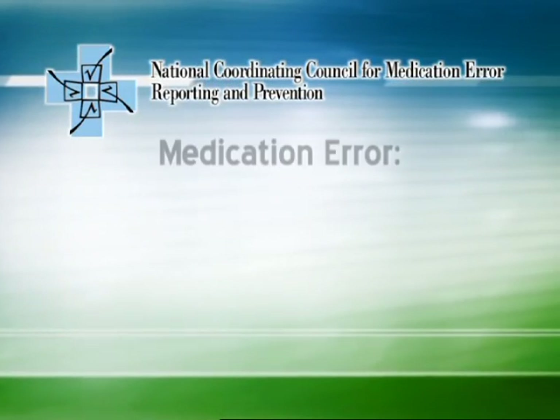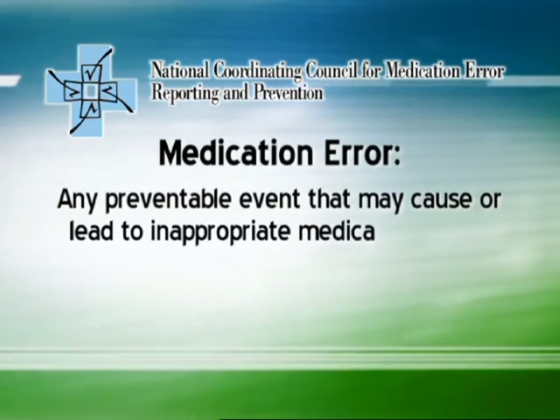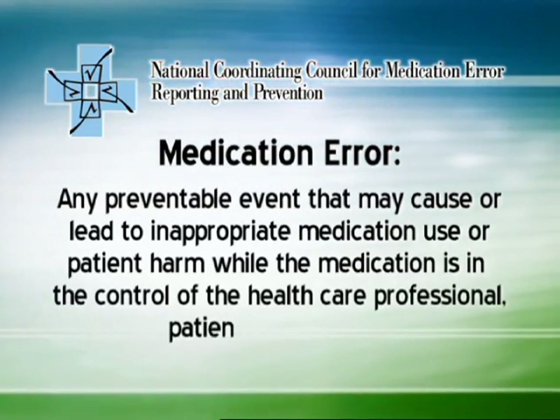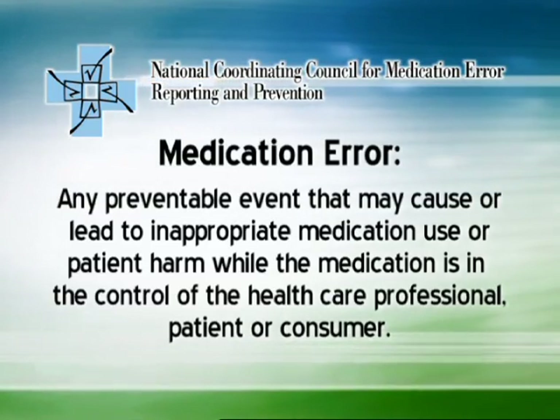The National Coordination Council for Medication Error Reporting and Prevention defines a medication error as any preventable event that may cause or lead to inappropriate medication use or patient harm while the medication is in the control of the healthcare professional, patient, or consumer.